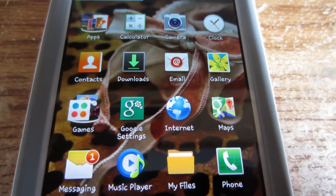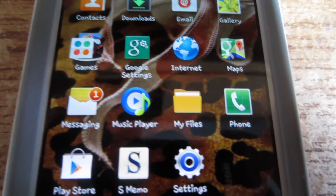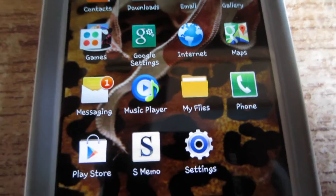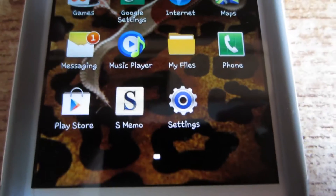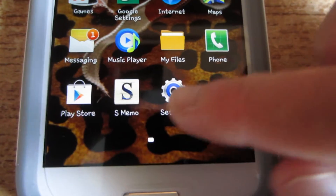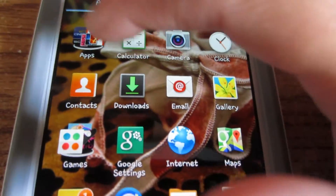After that I have Google Settings, Internet, Maps (which is pretty convenient), Messaging, Music Player, My Files, Phone, Play Store (which is like the iPhone's App Store), S Memo (which is pretty cool), and Settings. I'm going to show you some stuff here.